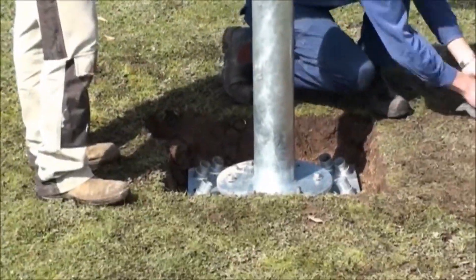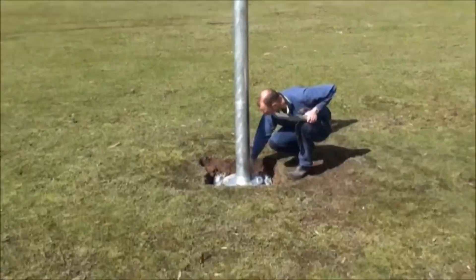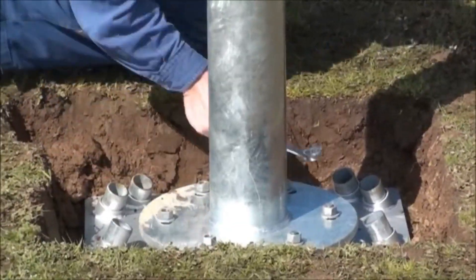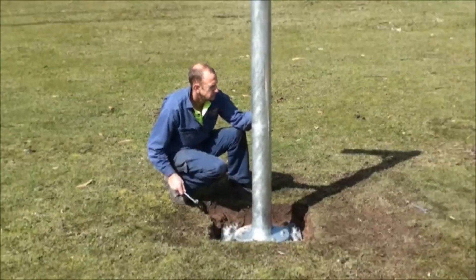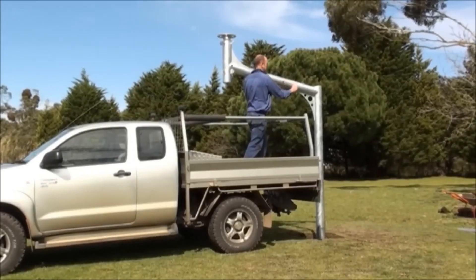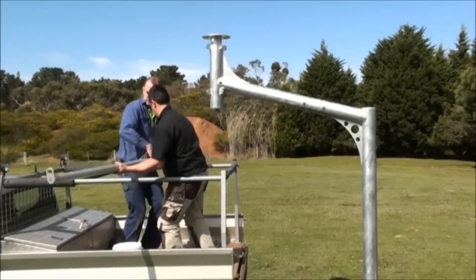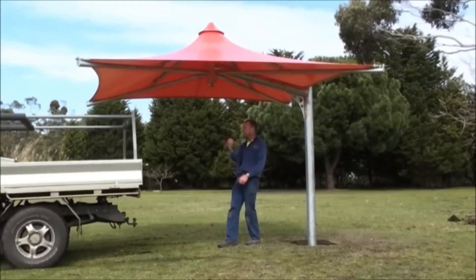This revolutionary steel footing system is cost-effective and labor-saving, designed for hard-to-access areas, slopes, and remote sites. The S4001 two-pile model is our universal model, which can accommodate 8, 10, or 12 micropiles, depending on your specific requirements.